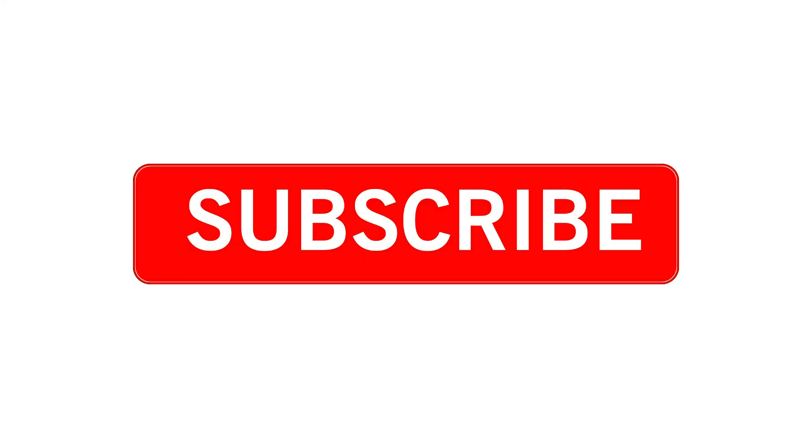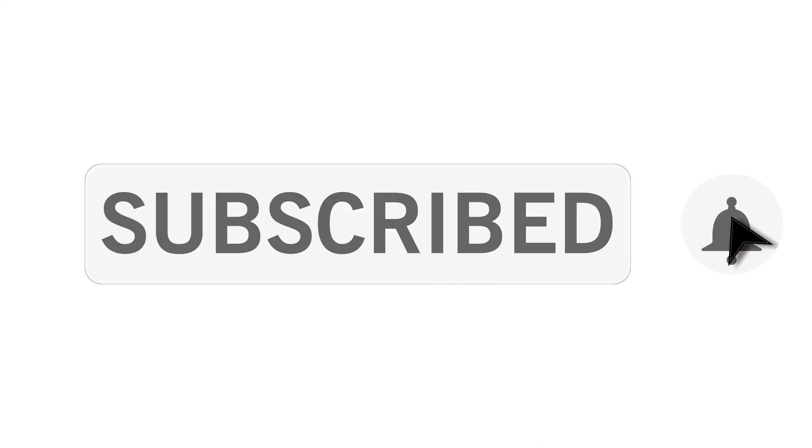If you're watching this video and you're not a subscriber, please go ahead and click the subscribe button. Make sure you share this with one of your friends who does Facebook Live so that they don't lose their videos — they'll really appreciate you for it. So come along, let me show you how to do it.